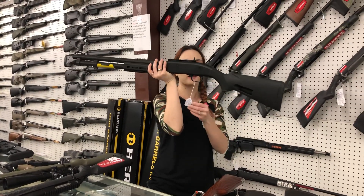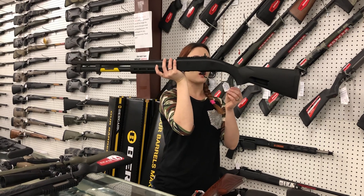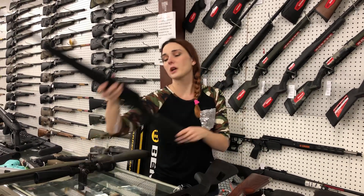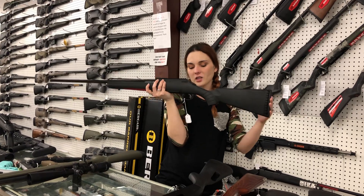M590 A1 12-gauge with the M-Lock Rail. She's going to be $550. We also got the Ruger American 308s back in stock. She's going to be $410.